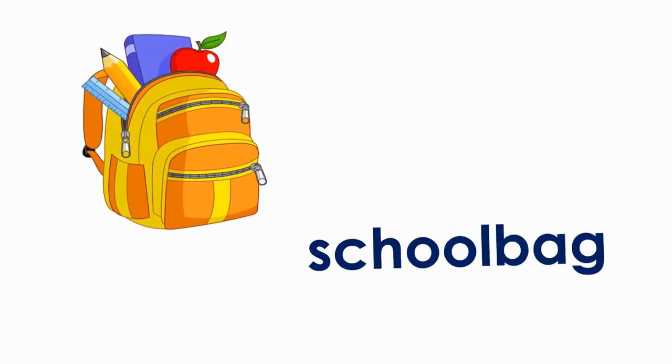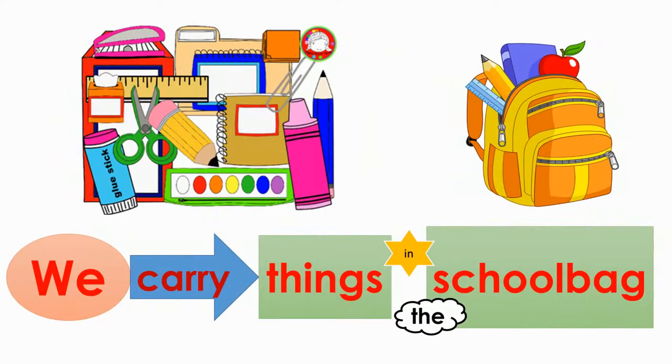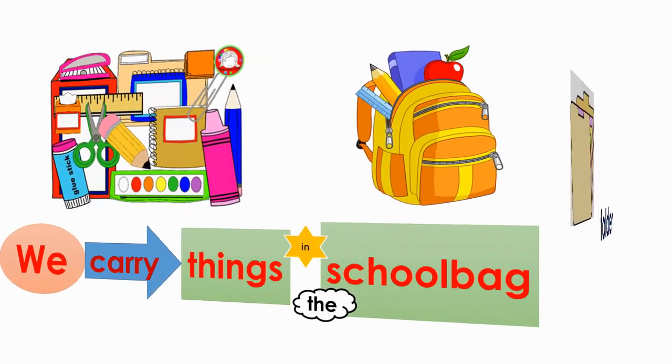School bag. We carry things in the school bag. Folder.